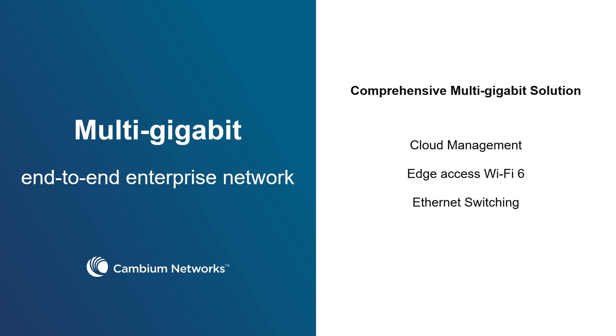Hello, my name is Darren Hermans, and I'm a product manager at Cambium Network's Enterprise Networking Group. Today we're going to talk about multi-gigabit end-to-end enterprise network and what it takes to build that out.